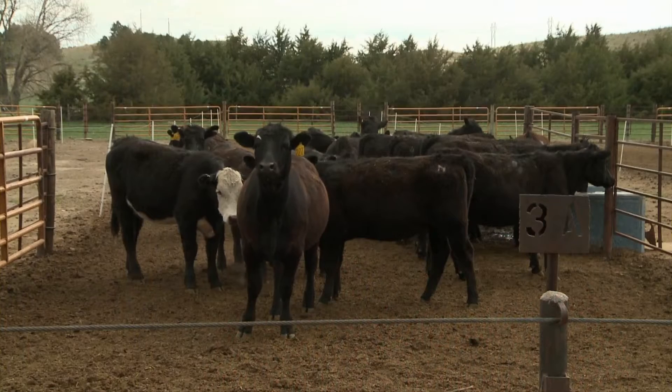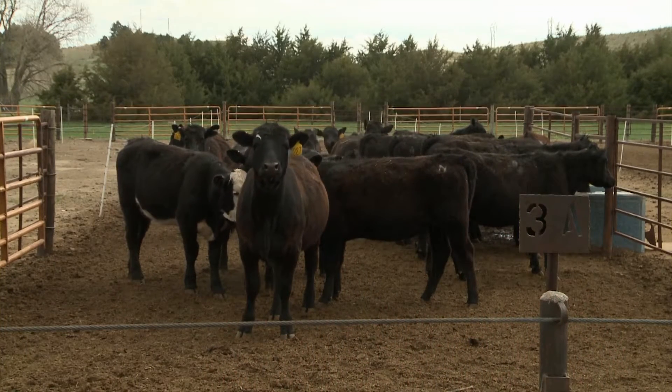The easiest group would be replacement heifers — they don't have calves with them, so those are the first group that's easiest to do that with. We can then look at doing that with pairs, and that can work pretty well. We can also use early weaning, where we separate the cows from the calves and target diets differently based on performance goals for each of those groups.